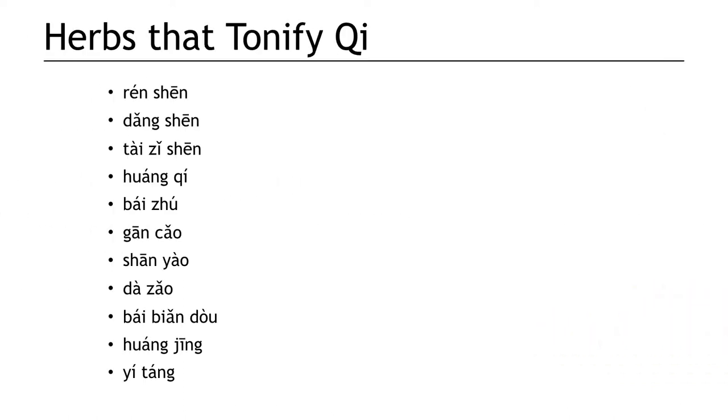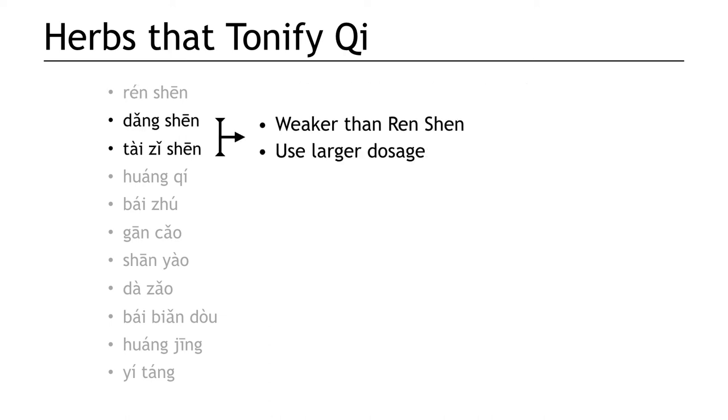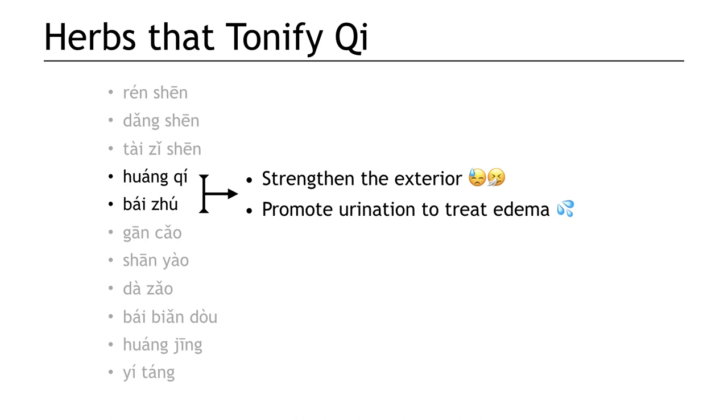So let's do a little overview. Ren shen is very powerful — it tonifies all the qi, including original qi, to treat qi collapse. Dang shen and tai zi shen are cheaper substitutes for ren shen, usually used at double the dosage; because they're not as strong, they cannot be used to rescue collapsed qi. Huang qi tonifies lung and spleen qi, raises the clear yang, and regenerates flesh to heal long-standing wounds and sores. Bai zhu is the best herb for strengthening the spleen, and it has a special function of calming restless fetus to prevent miscarriage. Both Huang qi and bai zhu can be used to fortify the exterior, strengthen the wei qi, and stop sweating, and they both treat dampness and edema by virtue of their ability to tonify the spleen.